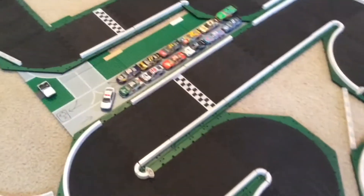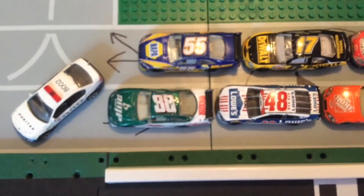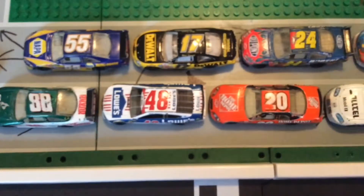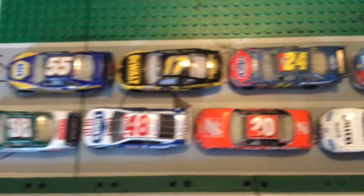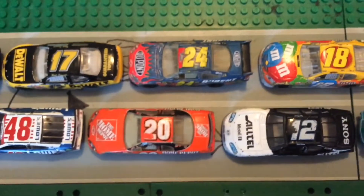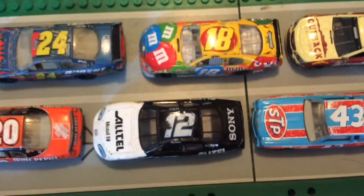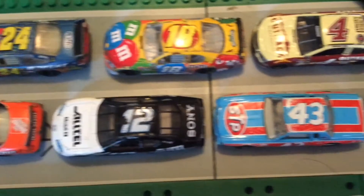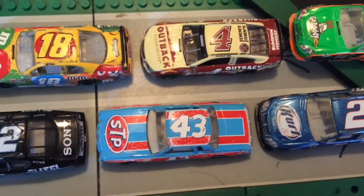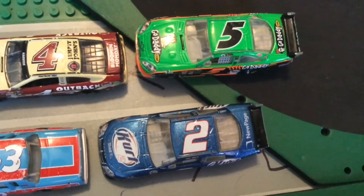Let's get down to today's starting lineup. On the pole is Dale Earnhardt Jr. in the 88, beside him is the 55 of Michael Waltrip. Row 2 is the 48 of Jimmy Johnson and the 17 of Matt Kenseth. Row 3 is Tony Stewart in the 20 and the 24 of Jeff Gordon. Row 4 is the 12 of Ryan Newman and the 18 of Kyle Busch. Row 5 is the 43 of Richard Petty and the 4 of Kevin Harvick. Row 6 is the 2 of Kurt Busch and the 5 of Mark Martin.